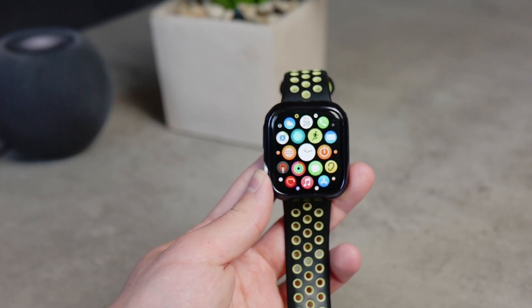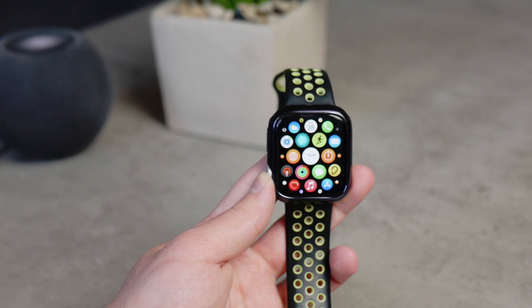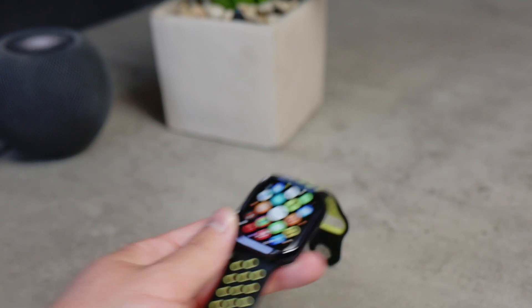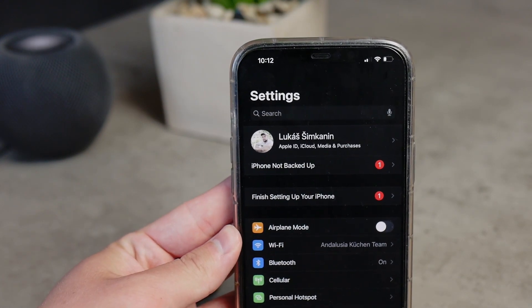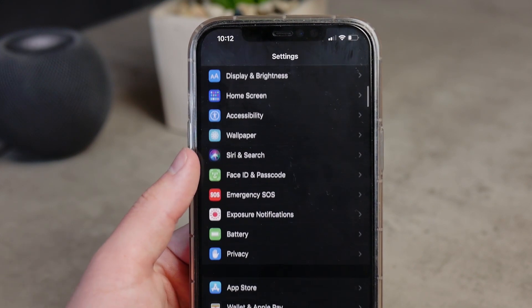Starting with the most noticeable feature: you can now unlock your iPhone when wearing a mask using the Apple Watch. To do this, a few criteria must be met — your iPhone has to be on your wrist, wrist detection must be enabled, a passcode must be set on the Apple Watch, and the Apple Watch needs to be unlocked. When all conditions are met, the Apple Watch unlocks the paired iPhone without Face ID.